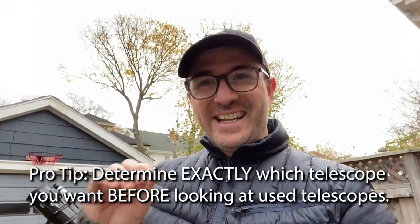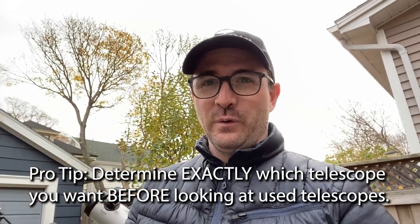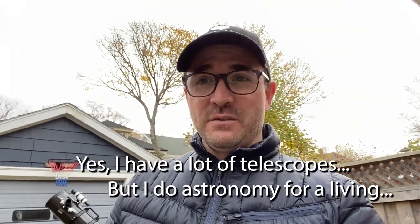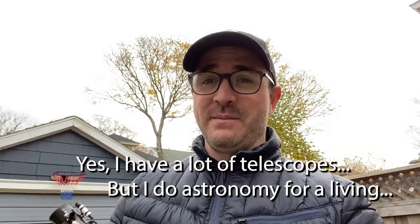Before shopping for a used telescope, you should already have decided exactly which telescope you're looking for. Never buy the first telescope that fits your budget. That's why I want to talk about some of the scopes that I bought used, where I got them, and how much I paid.